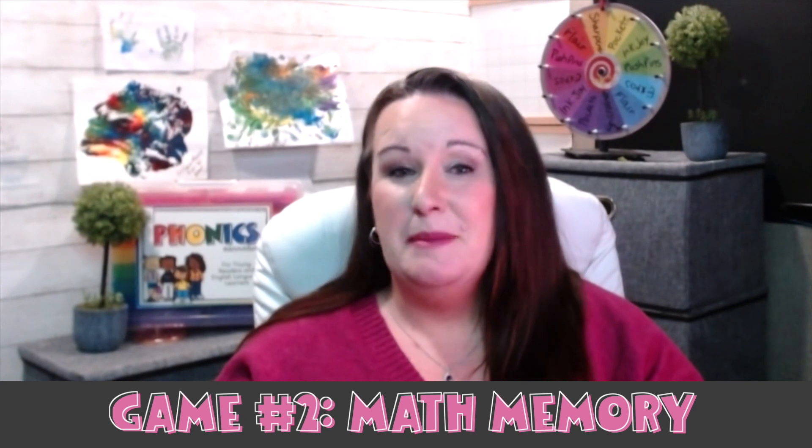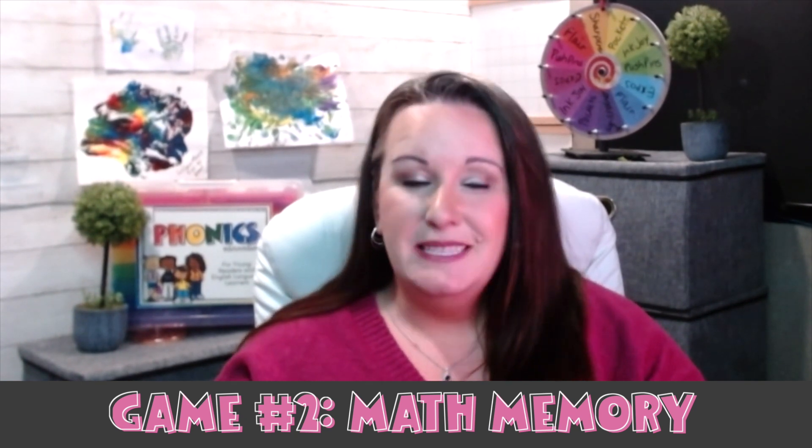Game number two is Math Memory. This classic memory game is a fun way to practice math facts and improve memory skills. To play, write math equations on index cards — such as two plus three equals five, or five times four equals twenty — and shuffle them. Players take turns flipping over two cards at a time, trying to find ones that match. If the equation is correct, the player keeps the cards. The player with the most cards at the end wins.